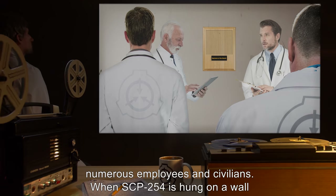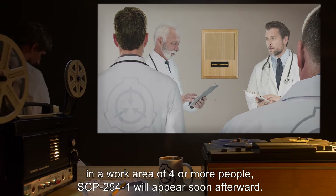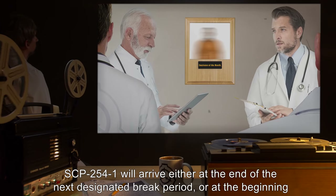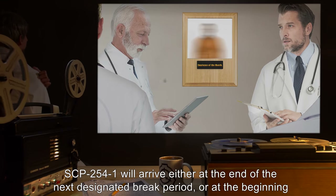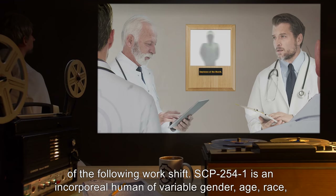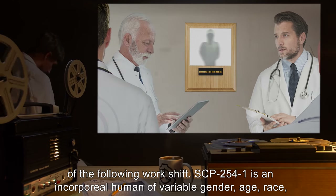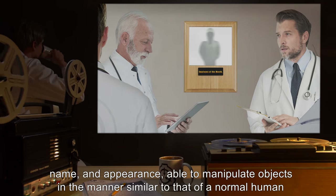When SCP-254 is hung on a wall in a work area of four or more people, SCP-2541 will appear soon afterward. SCP-2541 will arrive either at the end of the next designated break period or the beginning of the following work shift. SCP-2541 is an incorporeal human of variable gender, age, race, name, and appearance.